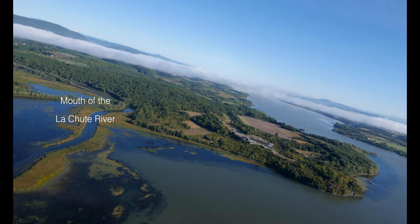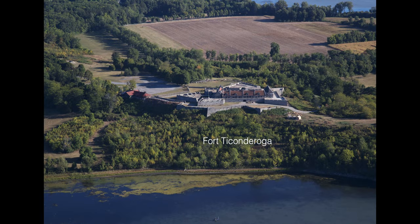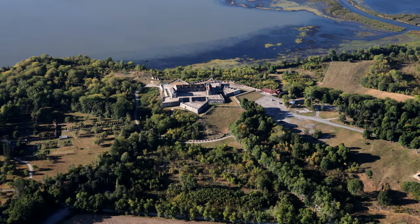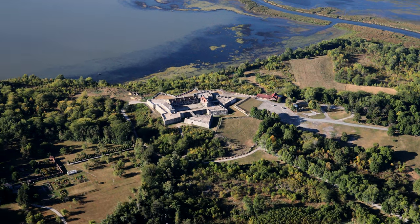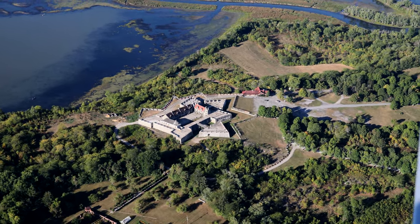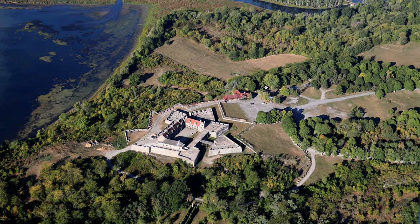Fort Ticonderoga was constructed by the French from 1755 to 1757 during the French and Indian War. The star-shaped fort was located to control trade between Lake George and Lake Champlain at a time when the English controlled the Hudson River Valley to the south and the French controlled the St. Lawrence River Valley to the north. The British captured the fort from the French in 1759, only two years after it was built, occupying it until it was abandoned in 1781 — except for two years when the Americans captured it in a surprise attack to obtain the fort's cannons, which they transported to Boston to repel the British in the War of Independence.